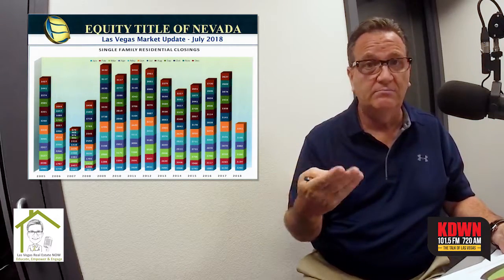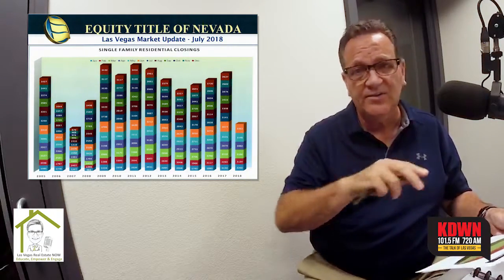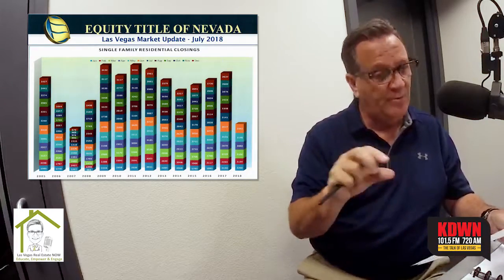That means it's becoming slightly less of a seller's market. It's not dramatic, it's not huge, it's not a big shift, but we're starting to see a small trend. I also brought three pie charts talking about closings by sold terms in different price ranges.